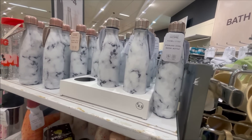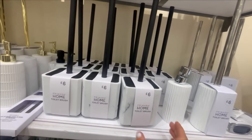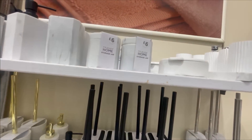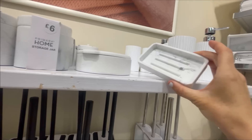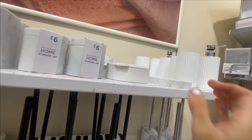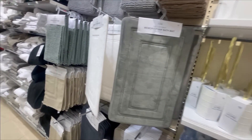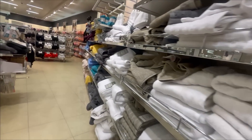Just to finish on a few bits for the bathroom — gorgeous expensive-looking marble and black. Marble and black just go so nicely together. These are all so nice and expensive looking for the bathroom. And that is where I'm going to end today's video. I really hope that you enjoyed coming shopping around Primark with me. If you did, give it a big thumbs up and I'll see you again for my next one. Bye everyone!